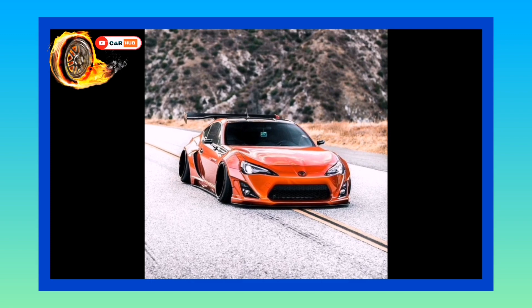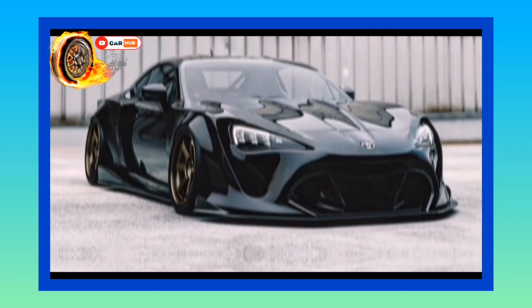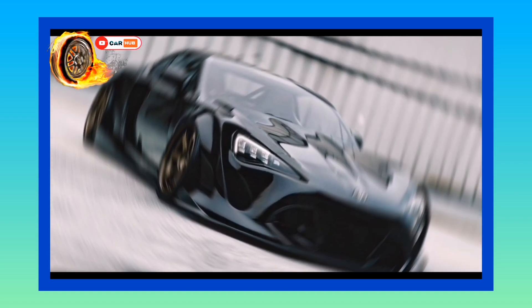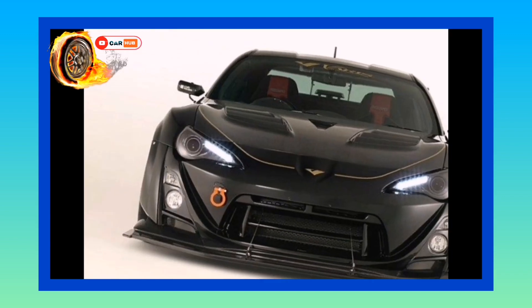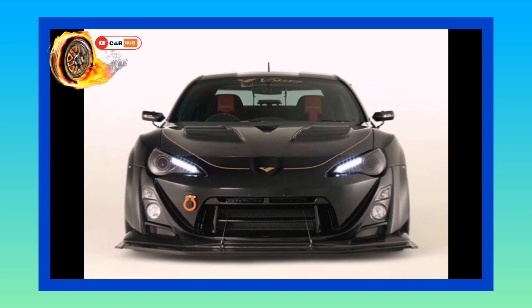Its midlife facelift brought a round of updates, though these were pretty mild. The suspension was stiffened, the aerodynamics tweaked, and the stability control given an additional mode, while the headlights became a bit jazzier. It's the subtle kind of facelift that proved the car was pretty good in the first place.